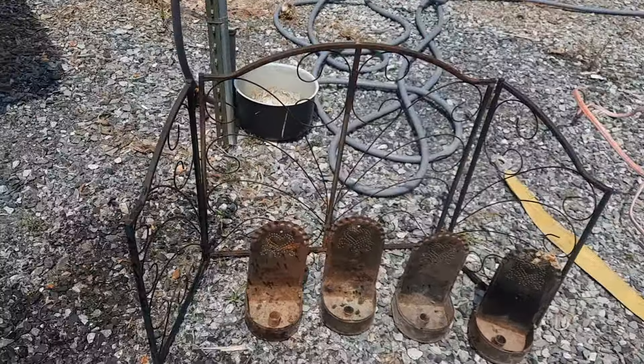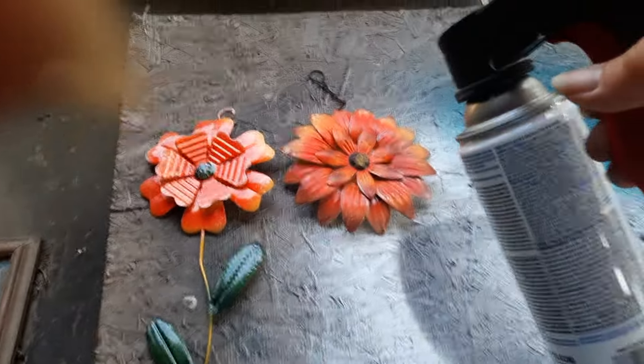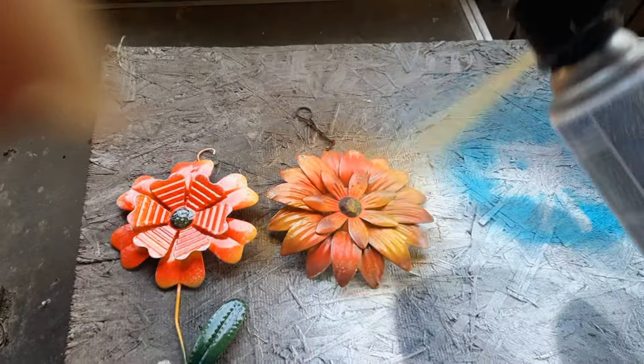I went to my stash and found two of the metal flowers that I'd gotten from Dollar General, only a dollar each. The other two I had hanging on a fence. I thought I would give them a makeover using a beautiful blue spray paint, and the other two using the marigold.